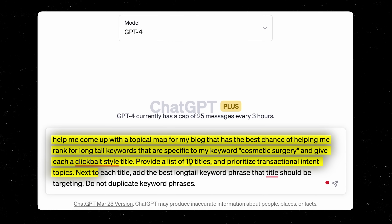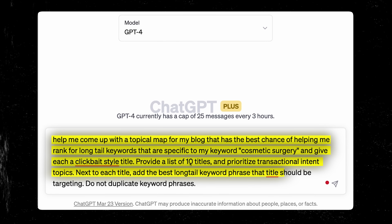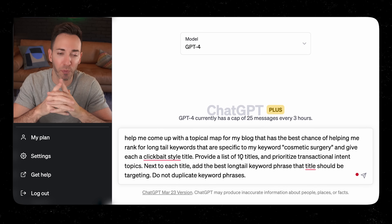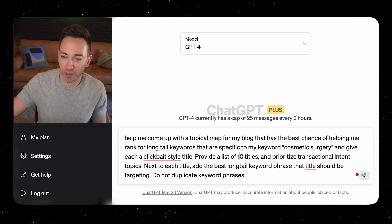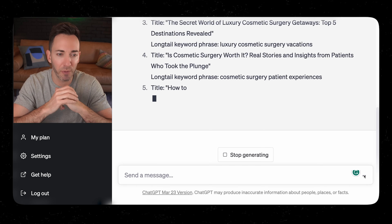Next to each title, add the best long tail keyword phrase that the title should be targeting — so it'll tell you the title and next to it, this is the keyword phrase we're targeting with this article. Super important. Then: do not duplicate keyword phrases, so you're not cannibalizing your articles. You don't want two articles going after the same keyword like 'nose job.' Let's go ahead and run this and see what it comes up with.